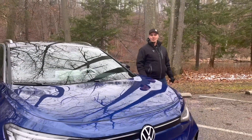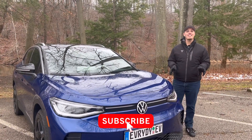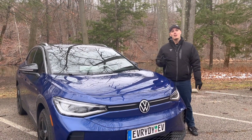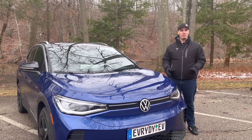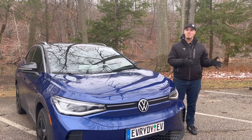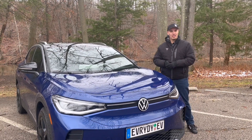Hey everyone, it's Brandon with Everyday EV, and it is now wintertime 2021. As things get colder, you may have noticed some differences in your electric vehicle. For today's video, I want to do an electric vehicle 101 educational video for those people who are either new in terms of electric vehicle ownership and this is their first time in wintertime, or somebody who is looking to go electric.